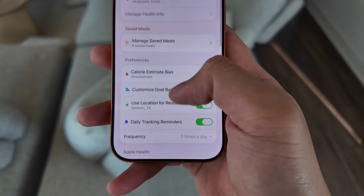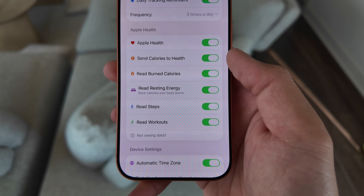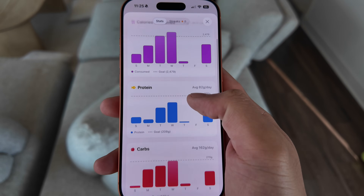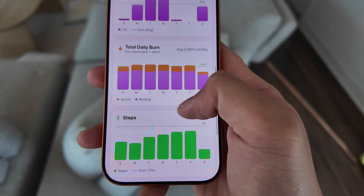One feature climbing the feedback board was an Apple Health integration. I took a stab at it and was surprised it was pretty easy — after an hour I had the full integration built. Now there's a whole new section in settings where you can enable Apple Health. It pulls in your workout data, steps data, and calories burned each day. It also sends calories consumed data back to Apple Health so other apps can use it. I also added a new stats page showing weekly calories consumed, protein intake, and all the Apple Health data like calories burned, steps, and workouts.